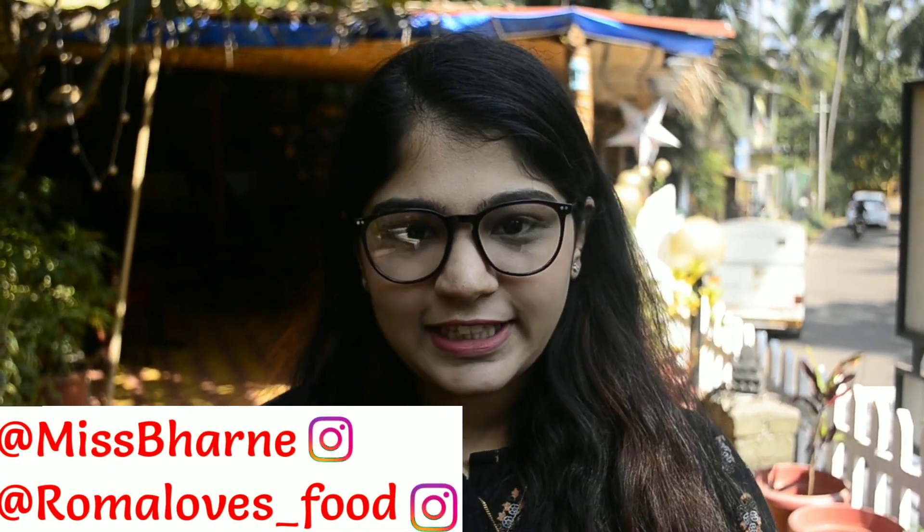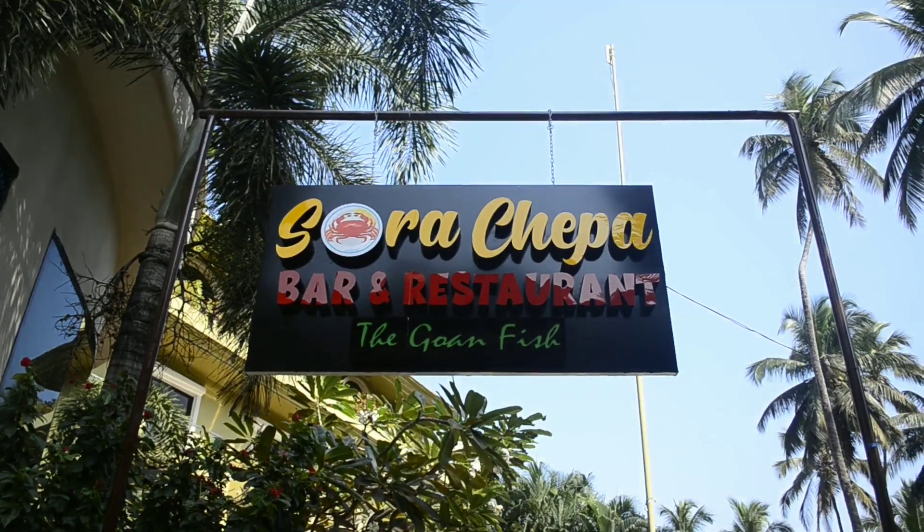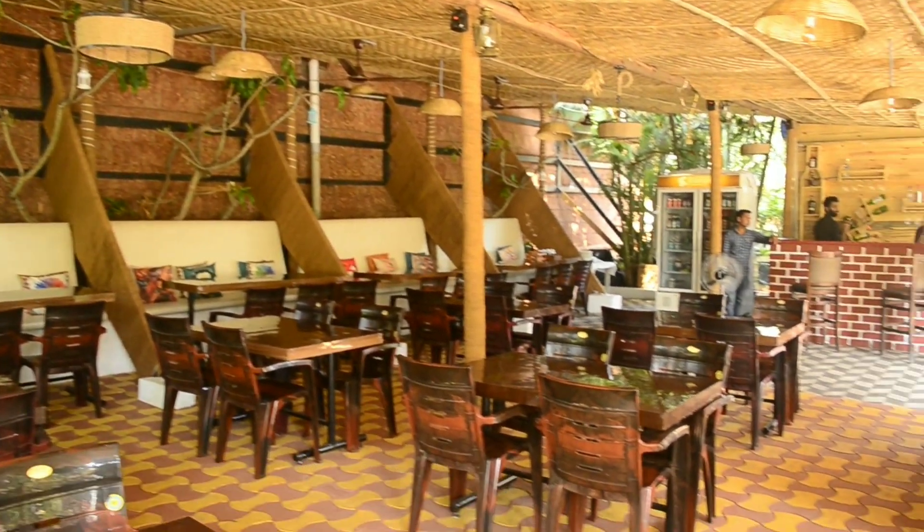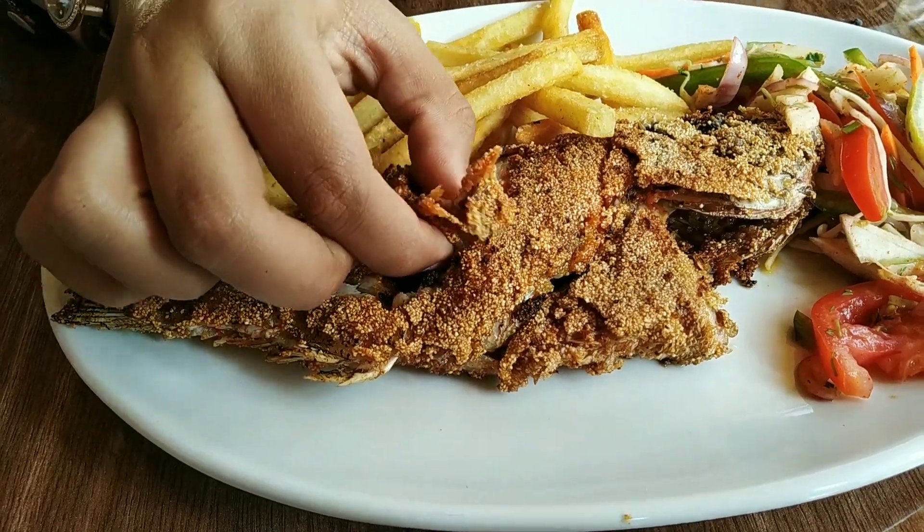Hi everyone, my name is Roma and welcome back to my YouTube channel. Today I've come to Sora Chepa, a restaurant which is a part of a hotel in Kalanggut, to try out their food. Behind the camera is my trusty editor sister Tanvi — Tanvi say hi to everyone! Now let's go inside.